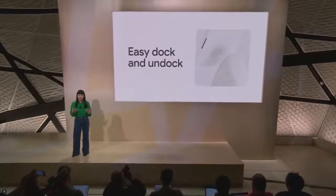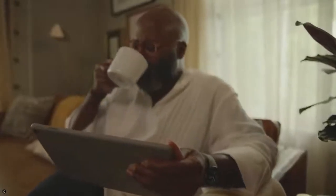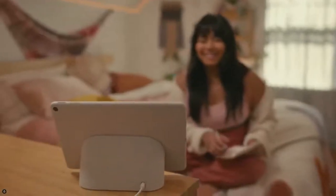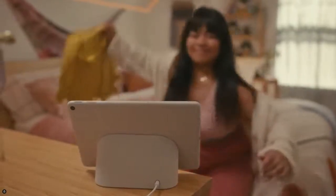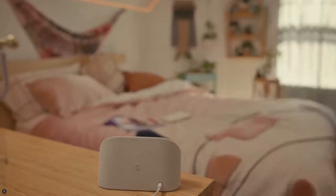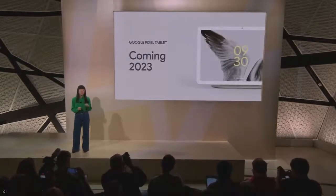When the Pixel Tablet is in your hand, the premium nano ceramic finish is both beautiful and comfortable. The Pixel Tablet is designed to seamlessly transition from being a delightful part of your home to an entertainment device you can take anywhere, making it one of the most versatile and adaptable tablets ever. We can't wait to share more when it's available next year.